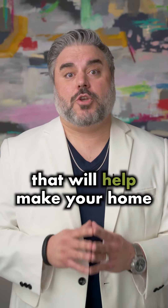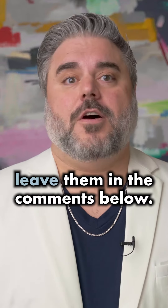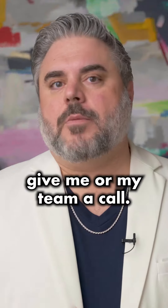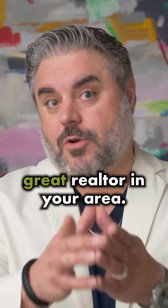These are just a few things that will help make your home sell faster. If you have any suggestions, leave them in the comments below. And if you're looking for a realtor that can help you sell your home, give me or my team a call. We'd be happy to connect you with a great realtor in your area.